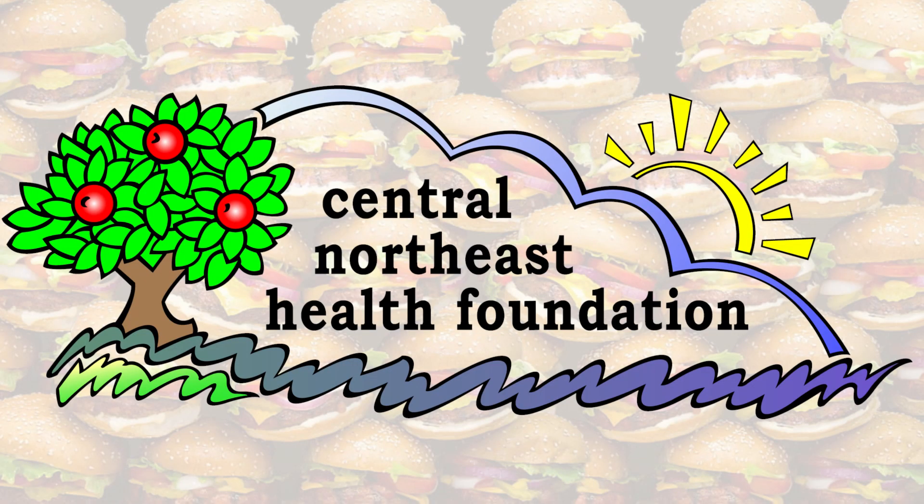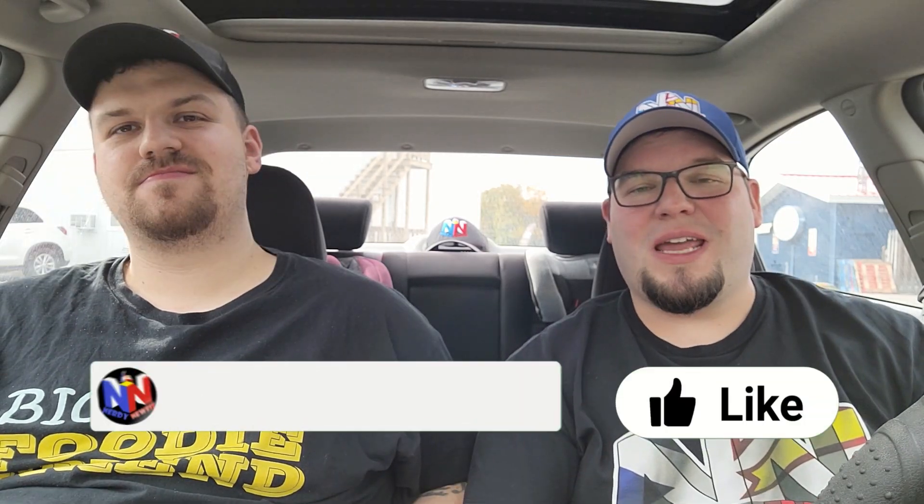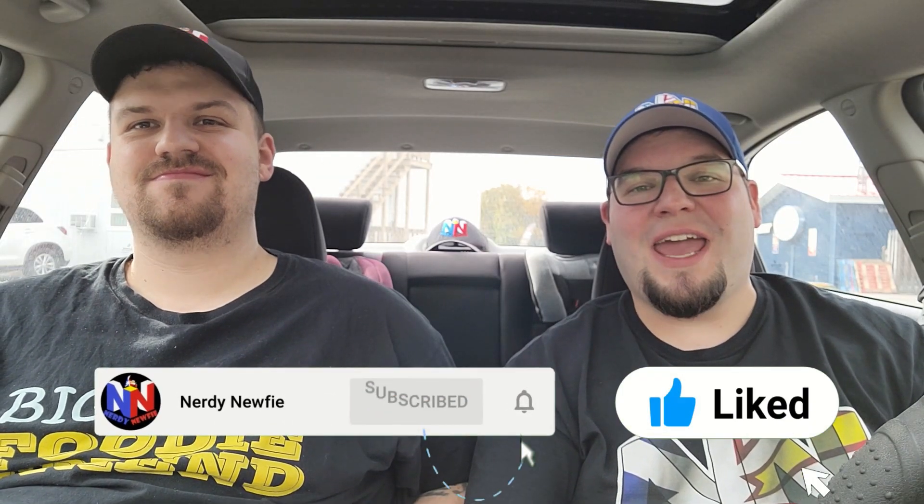Definitely check out this burger if you get a chance. By purchasing one of these burgers at the Gander Burger Battle, you're helping support the Central Northeast Health Foundation. So if you want to check a burger out, you're also helping out a good cause. Make sure you hit like and subscribe, and check out our Patreon and memberships down below.